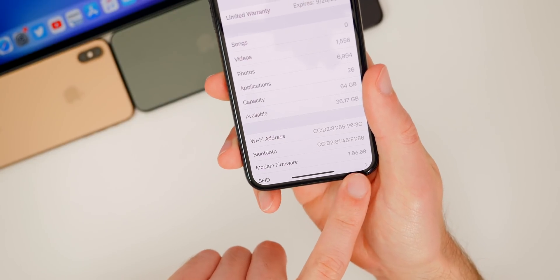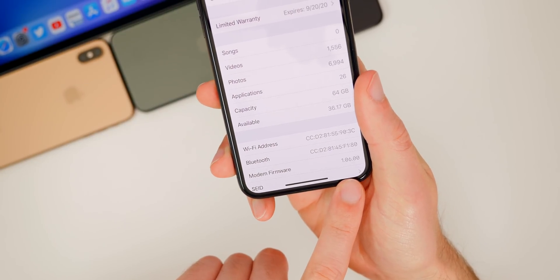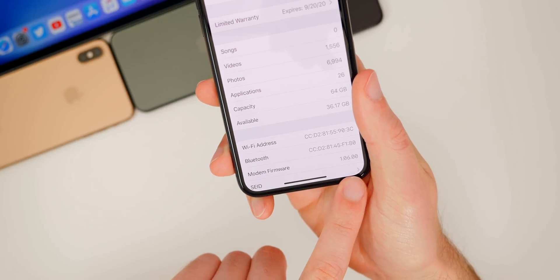Taking a look at the modem firmware, that is unchanged in this update — it's still 1.06.00 for the iPhone 11 series.